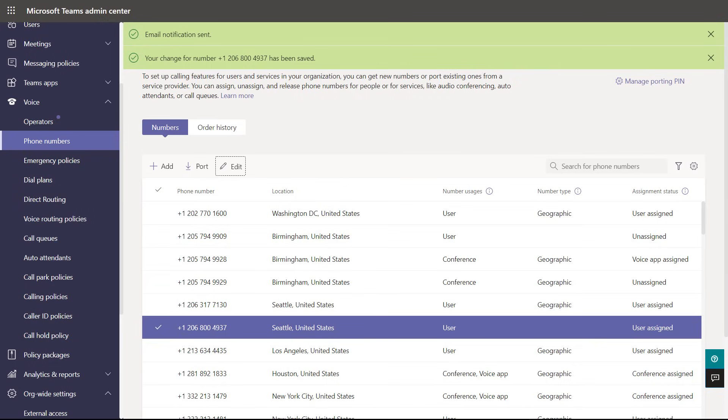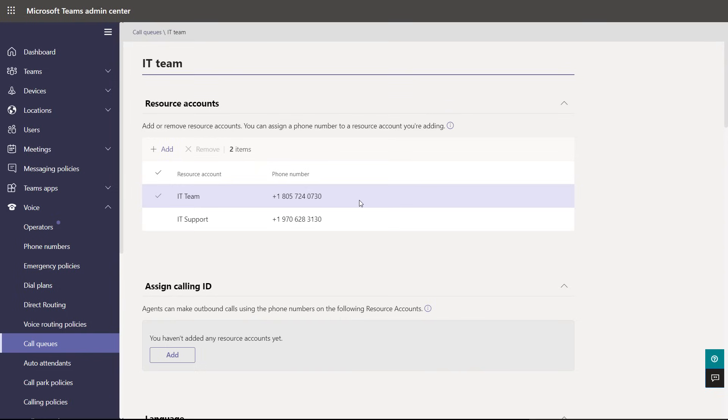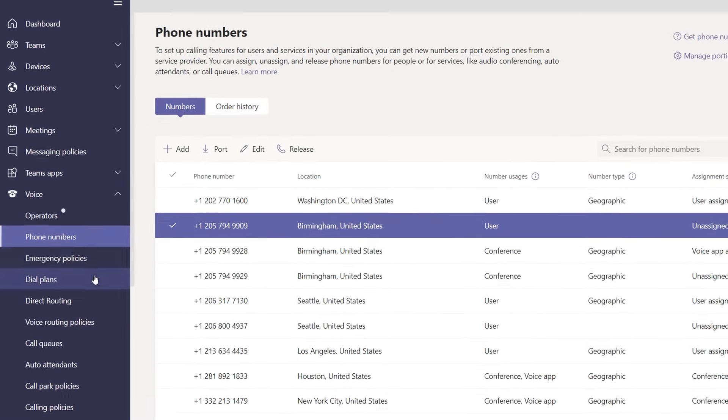I'll apply the changes — it succeeds and even sends an email to Megan. I can also assign numbers to voice apps, which are either auto-attendants or call queues that can be assigned to team channels or used throughout your business. I'll hop into call queues and look at the one I configured earlier — it's assigned to a couple of resource accounts with phone numbers already assigned. Scrolling down under call answering, we've assigned it to a Teams channel — this is our IT team's support line channel from earlier. And if you have dozens or even hundreds of phone numbers to configure, you can do this in an automated way via PowerShell scripting.